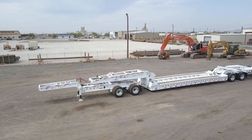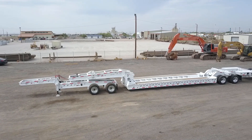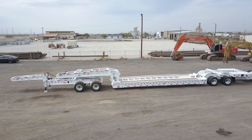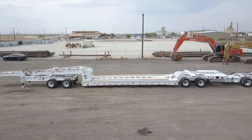The XL Specialized XL130HDG Heavy Haul Transporter is a 2 plus 2 plus 2 configuration, offering flexible and versatile hauling options. With its 130,000 pound capacity, it's the perfect trailer for moving large equipment over rugged terrain.